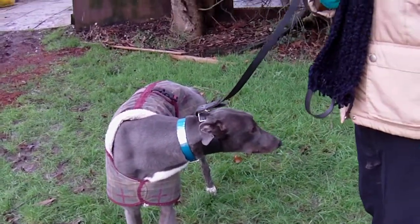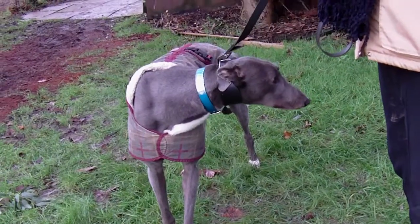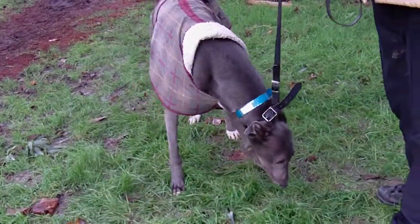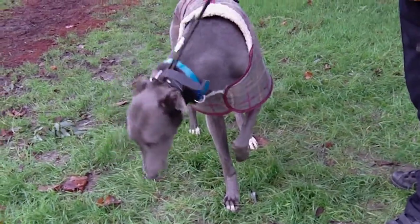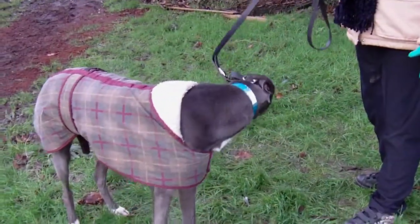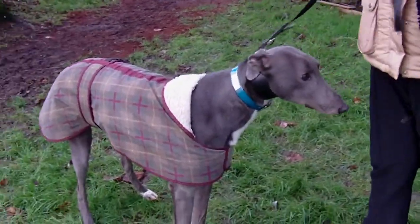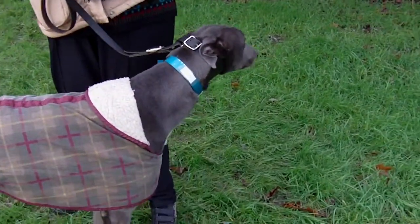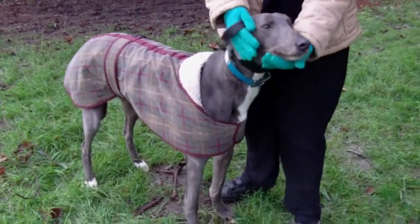He'll really suit a home environment wonderfully. He's staying in the kennels like everybody else, so if you feel you would like to come down and meet Jackson, give Pat a ring at Greyhound Homer RGT at Dunton Kennels and come on down and say hello.